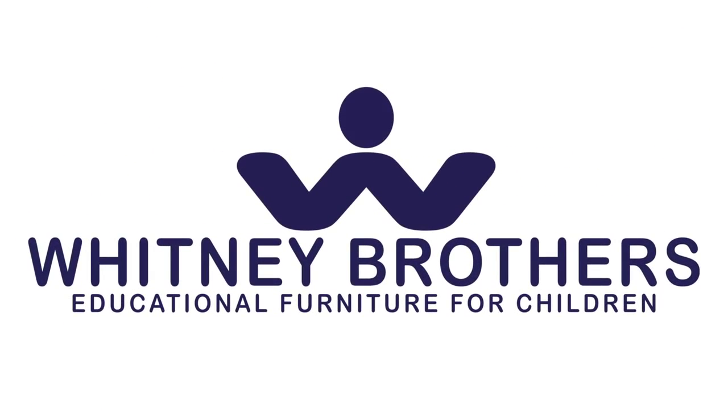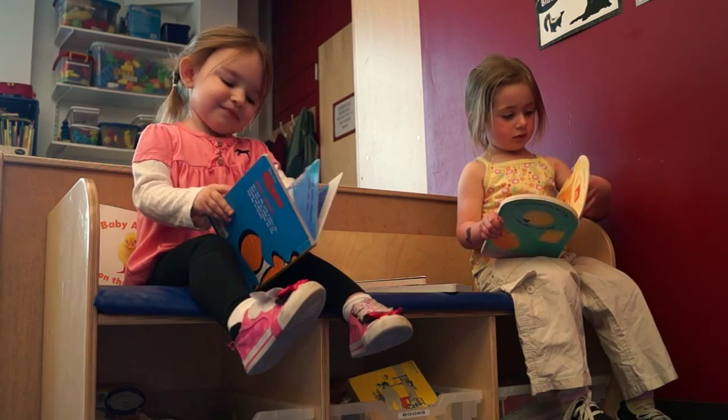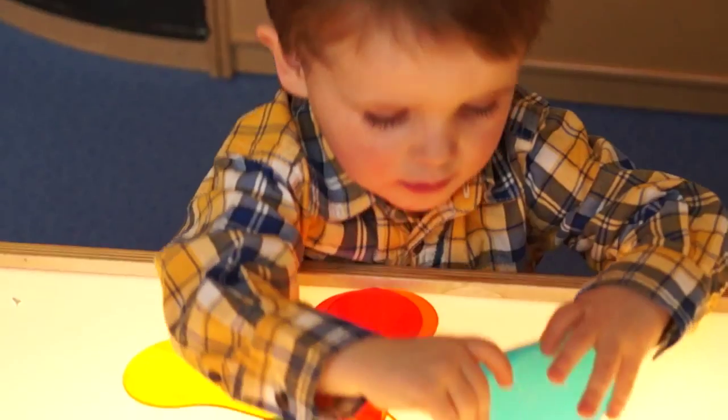The more you know about Whitney Brothers, the more you'll understand that our commitment to build the finest educational wood furniture for children is more than just a goal. It's our passion.